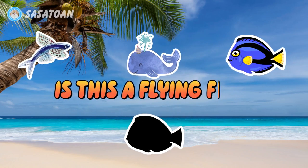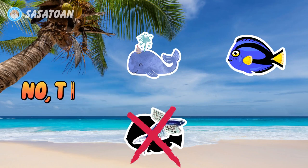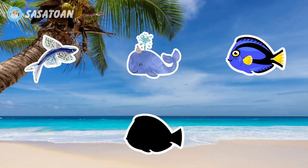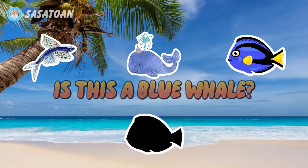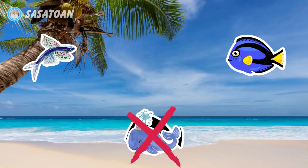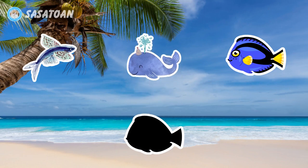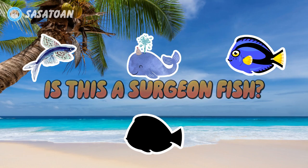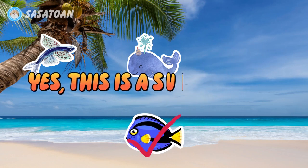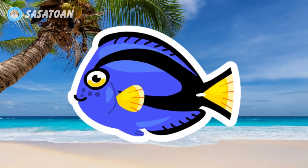Is this a flying fish? No, this is not a flying fish. Is this a blue whale? No, this is not a blue whale. Is this a surgeon fish? Yes, this is a surgeon fish. Surgeon fish.